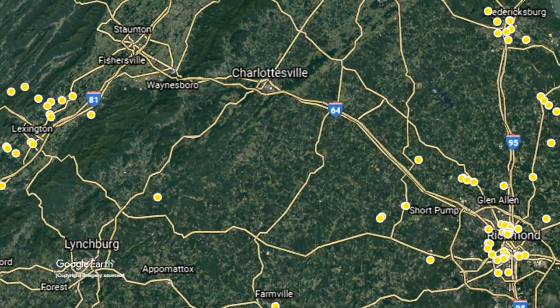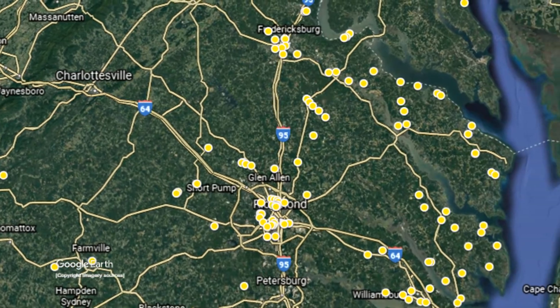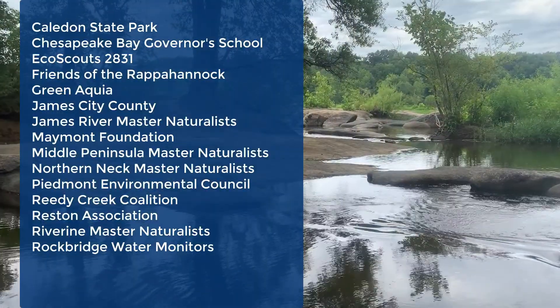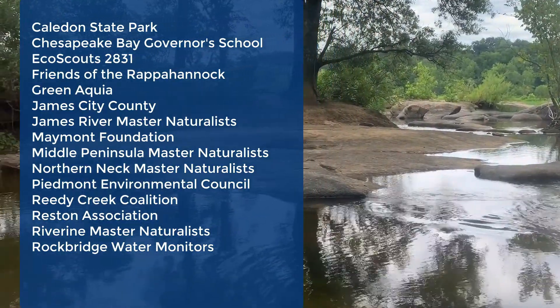As of 2019, we have over 100 volunteers monitoring approximately 115 sites on a monthly basis. We work with individual monitors as well as groups that have an interest in water quality issues in their communities.